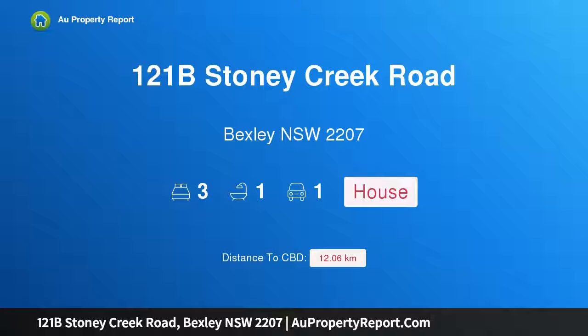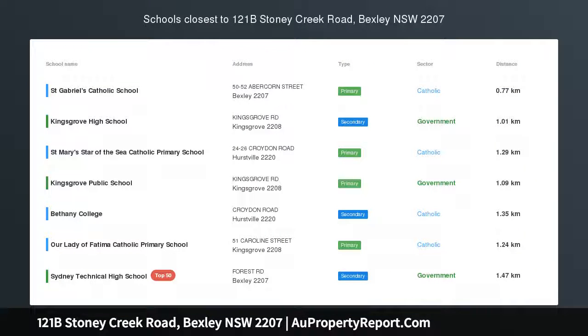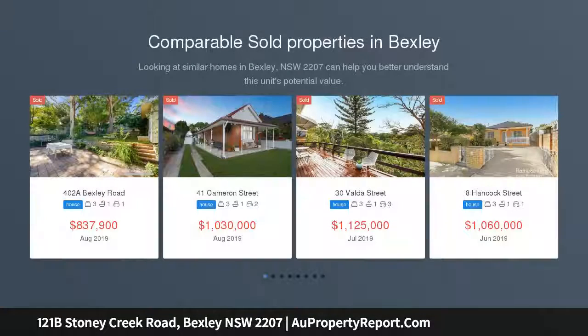I am glad to introduce property 121B Stoney Creek Road, Bexley New South Wales 2207. Young and spacious Torrens title home enjoying a quiet and private location at the rear of the property, this home offers spacious accommodation.